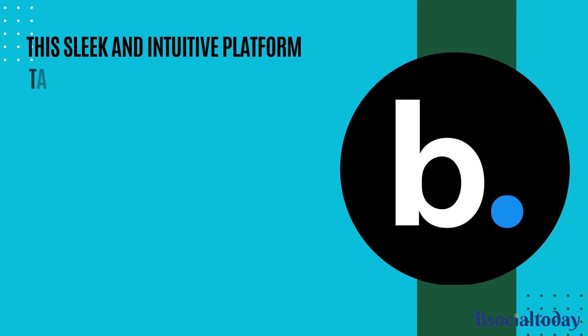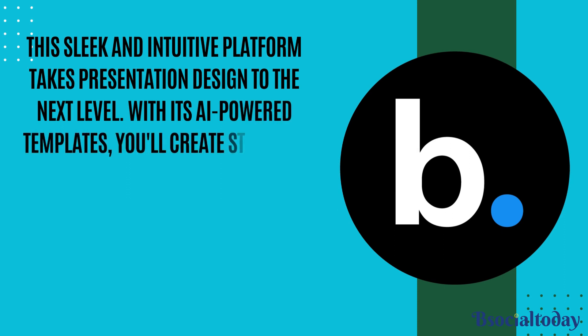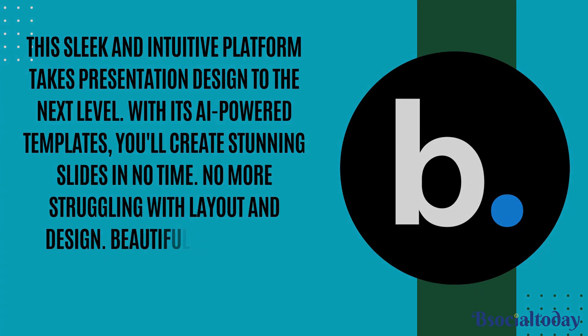First up, Beautiful.ai. This sleek and intuitive platform takes presentation design to the next level. With its AI-powered templates, you'll create stunning slides in no time. No more struggling with layout and design — Beautiful.ai does the heavy lifting for you.